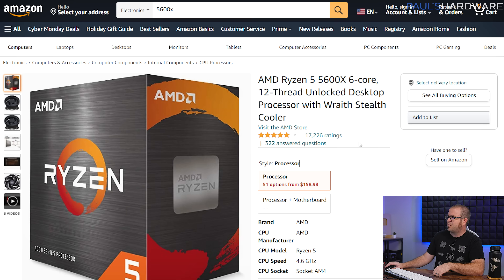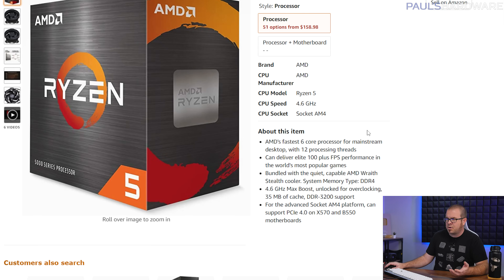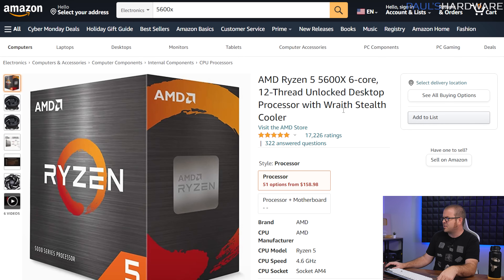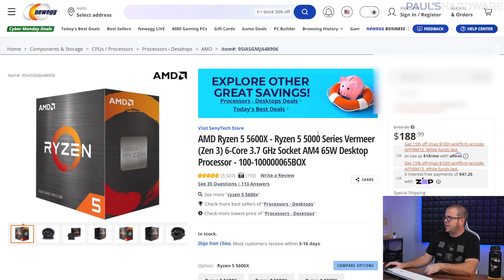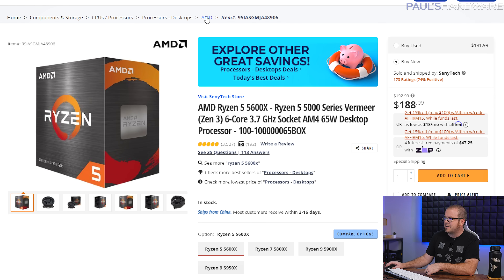Item number four is the Ryzen 5 5600X. Even though I told a lot of people to get the 5600 because it's cheaper and better bang for your buck, the 5600X is faster out of the gate and you might even be able to overclock it a little better. This was selling for $160 but is unfortunately sold out on Amazon, and Newegg also only has third-party marketplace sellers right now. So that's a little sad.